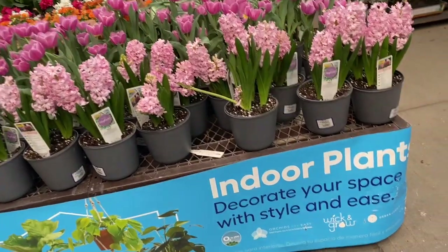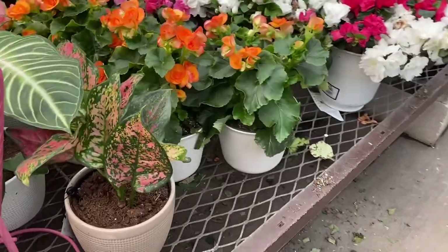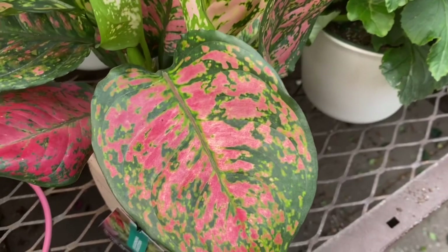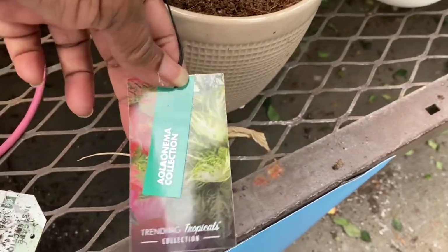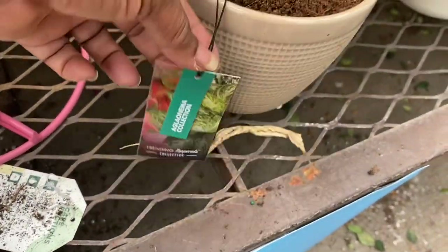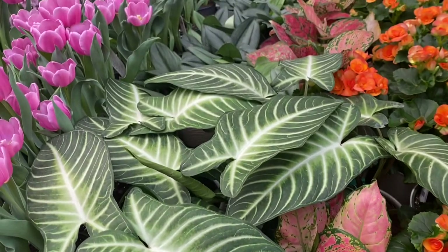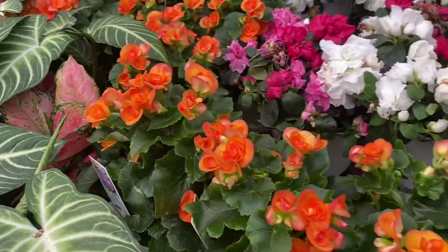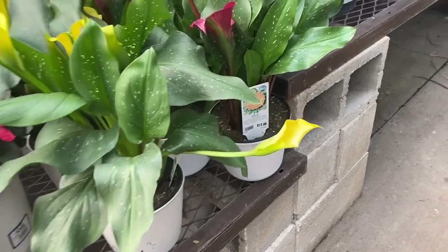Lowe's is preparing for spring with all these beautiful flowers. Among them I notice this Aglaonema — look at the variegation on those leaves, absolutely beautiful. This Aglaonema is from the Trending Tropicals collection by Costa Farms. They don't give any specific name. Also from Trending Tropicals is this Xanthosoma — I love the veining — and right behind those you can see the Scindapsus Treubii. The Trending Tropical plants are being sold here for $19.98, just under twenty dollars.